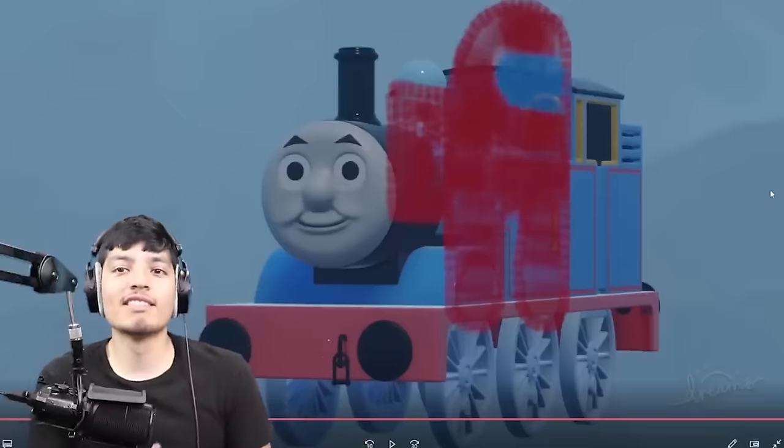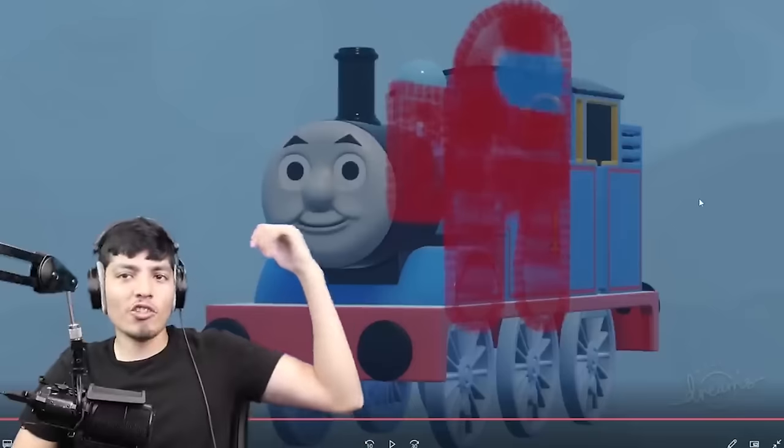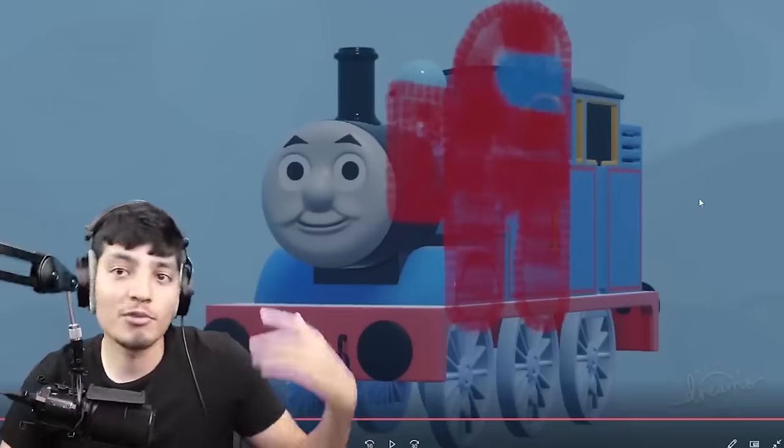Alright, you guys — that was Cursed Thomas in Dreams. If you guys enjoyed the video, make sure to smash the like button. If you're new around here, make sure to subscribe.